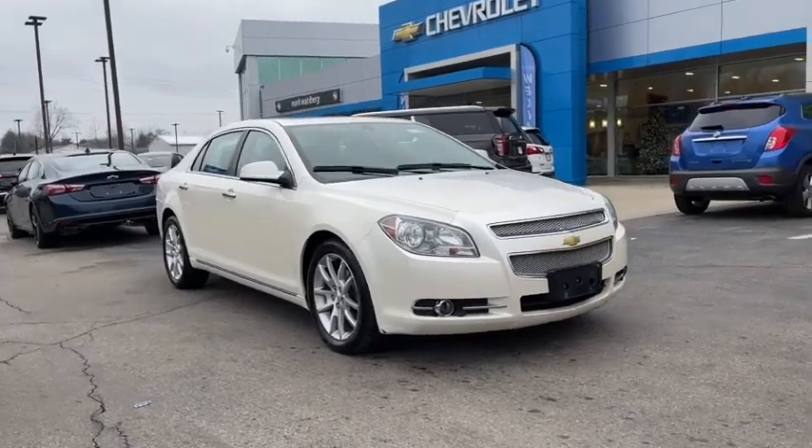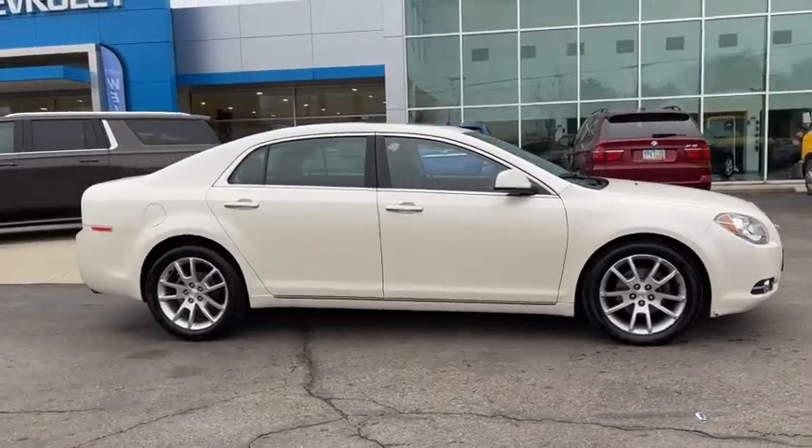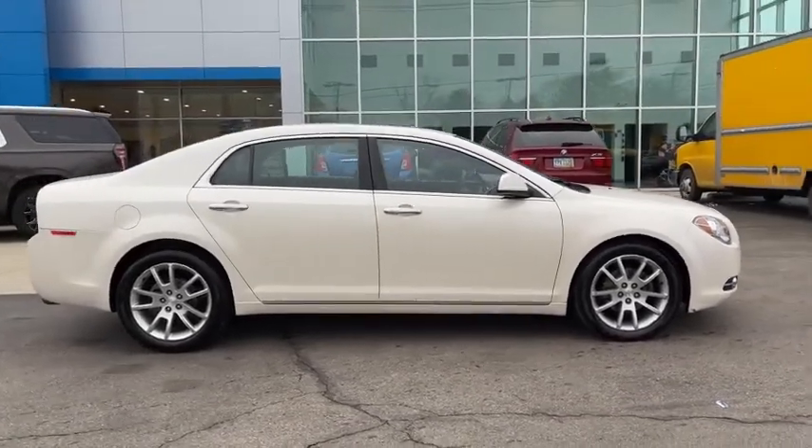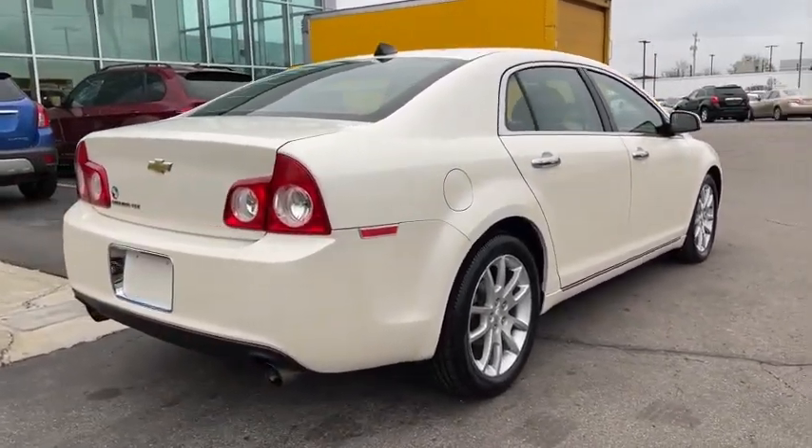Stop by and take a look at the 2012 Chevrolet Malibu, a combination of performance and fuel economy. The Malibu is a great commuting car. This vehicle has less than 125,000 miles.